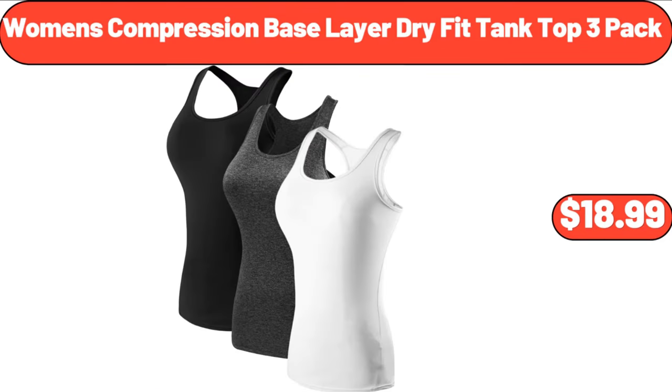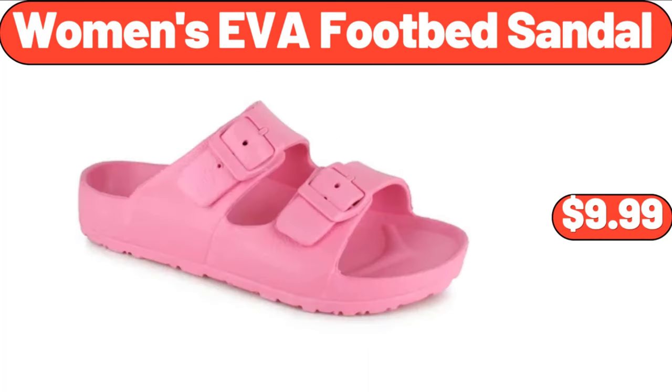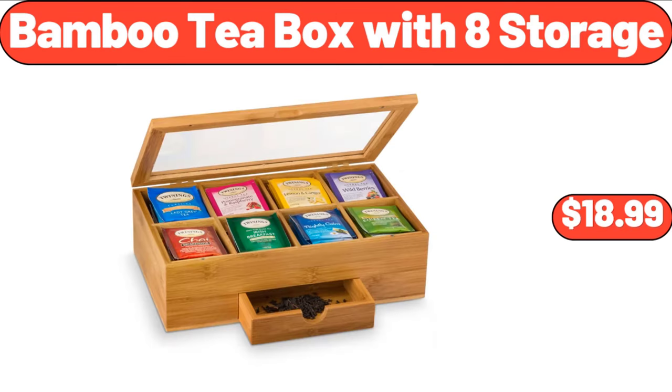Women's Compression Base Layer Dry Fit Tank Top, 3 Pack, $18.99. Women's EVA Footbed Sandal, $9.99. Bamboo Tee Box with 8 Storage, $18.99.